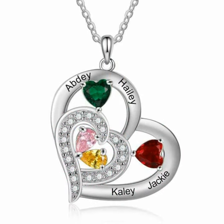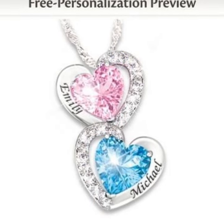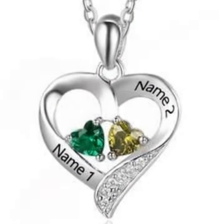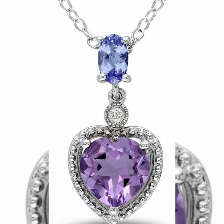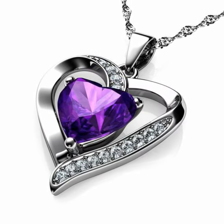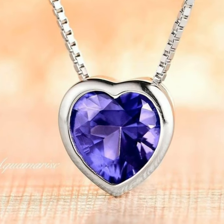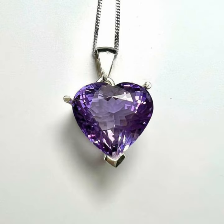Heart cremation jewelry can serve as a unique and memorable symbol of the love you have for those who have recently lost a loved one. We are proud to offer a selection of both silver and gold heart-shaped urn necklaces. Our urn pendants are designed to store a small amount of ashes but can also be used to store other small tributes.